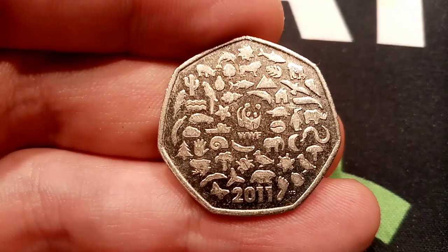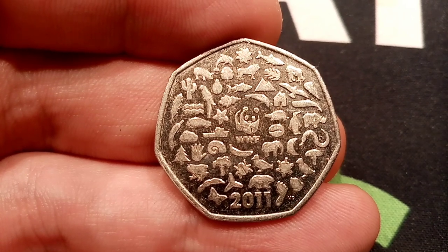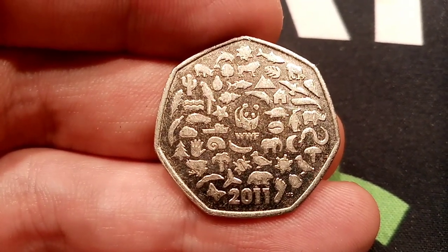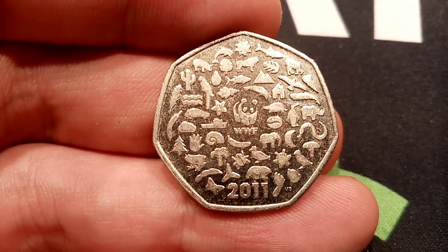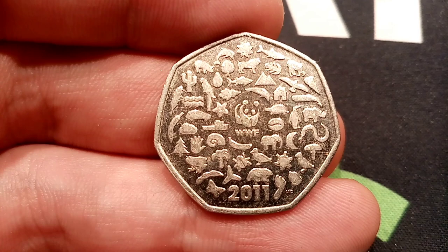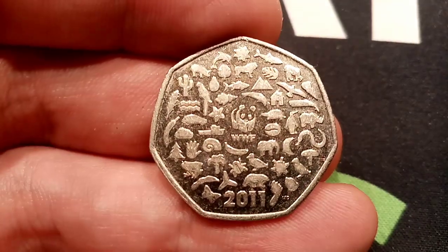Hi guys, Dan Stollers here. A question just in: can you name all of the pictures on the back of the WWF 50p? Now this coin is my favourite. I will try my best to identify all of them. I've looked online to try and double check but there isn't actually anything there that I can find that lists them all. So I will try my best to run through them all.